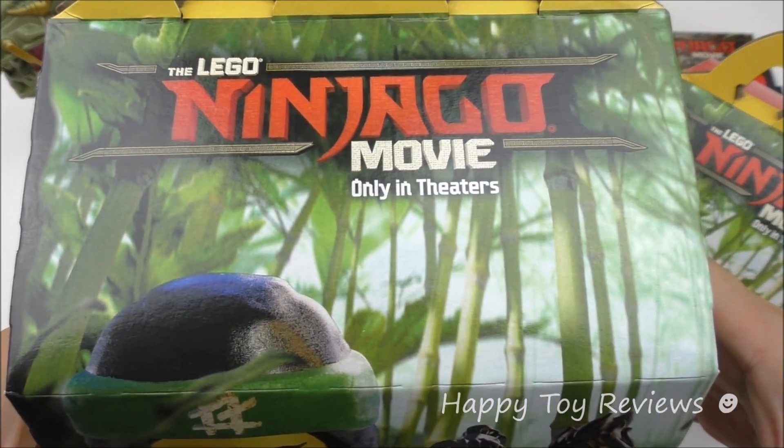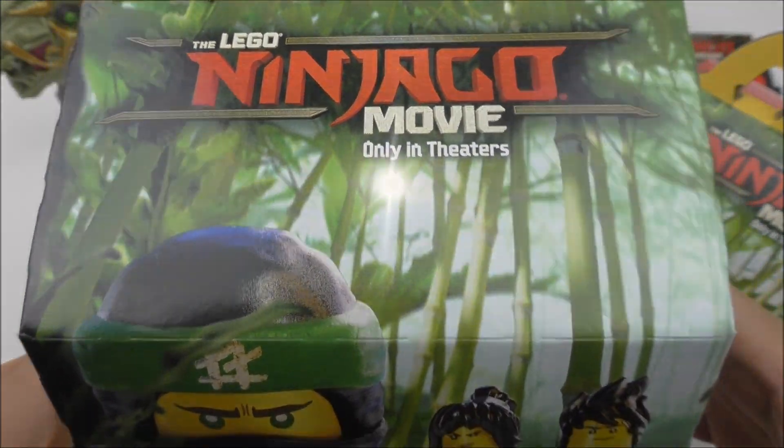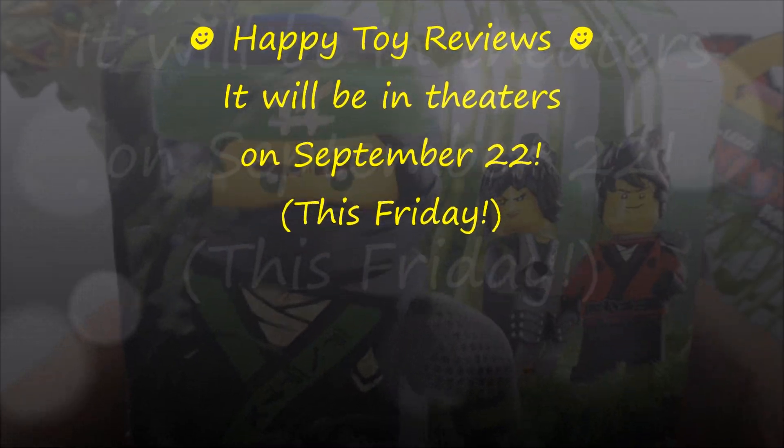The Lego Ninjago Movie, only in theaters. We'll be in theaters on September 22nd, so it's this Friday.